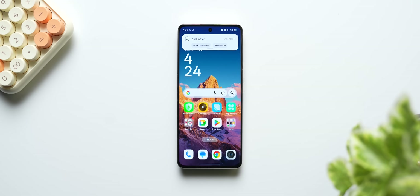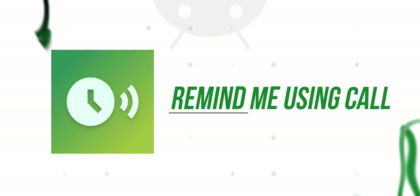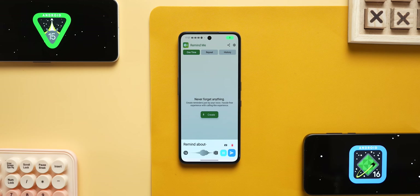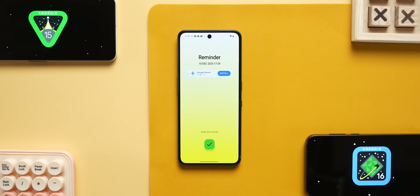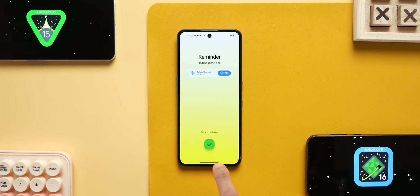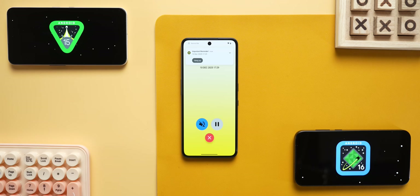The eighth app lets you set reminders via call. If you want a reminder, you will see a little pop-up. If you miss the pop-up, you miss the reminder. In this app, you can set a reminder to call at a specific time. You can also send a voice reminder, which is very useful.